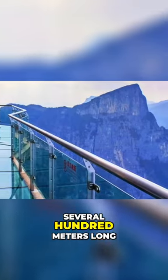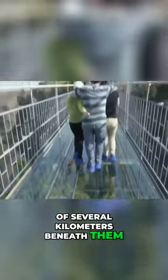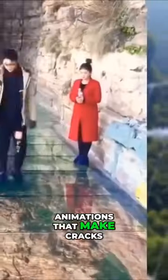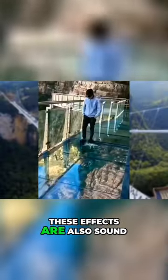Glass-paneled bridges are several hundred meters long and often have a chasm of several kilometers beneath them. Some bridges have screens instead of glass that simulate the abyss below you. Animations that make cracks or falling glass are often projected onto these screens. Of course, these effects also include sound.